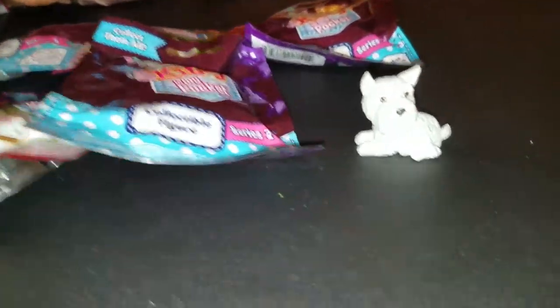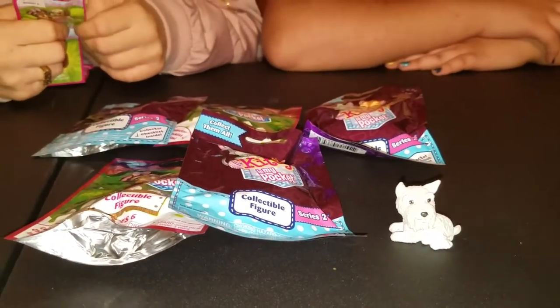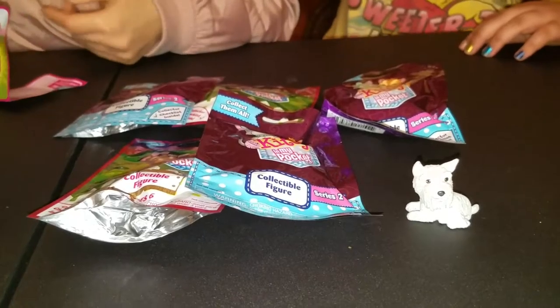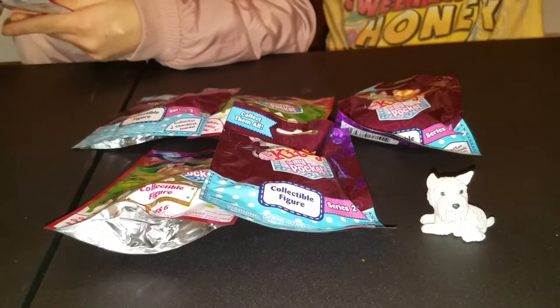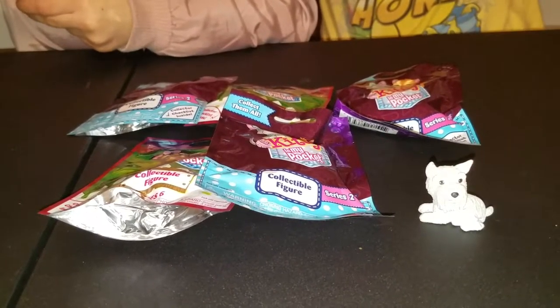Fritz? It says she's the Schnauzer. Oh, it's a she. Fritz — I don't know if it's a boy or a girl. It's a Fritz. Do they have like a rare or not rare? How rare is she? I don't think it says. They're all red, so I don't think so.